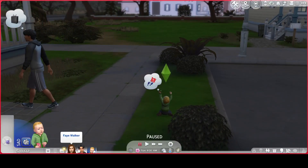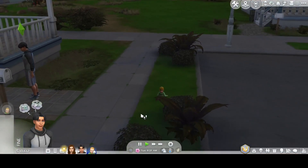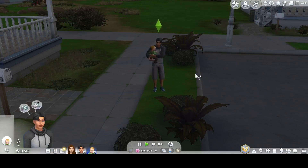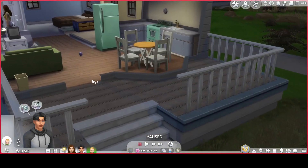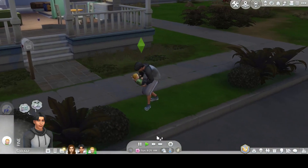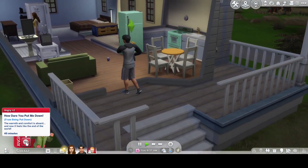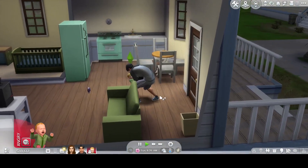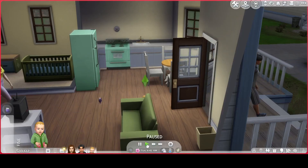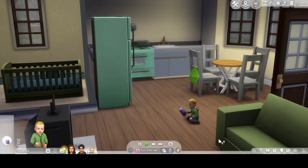Oh, you can't crawl up the stairs! You have to pick him up then. Right, come put him on the floor. Oh, what does Zayn want? How dare you put me down! Well, it's not my fault, it's your dad's fault. Zayn, go play with your toy. Oh look, he's doing a little creepy crawly!